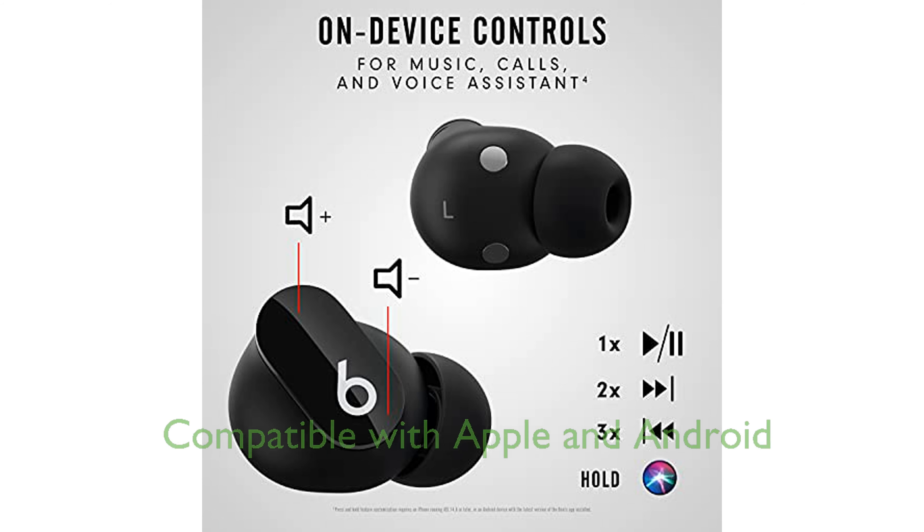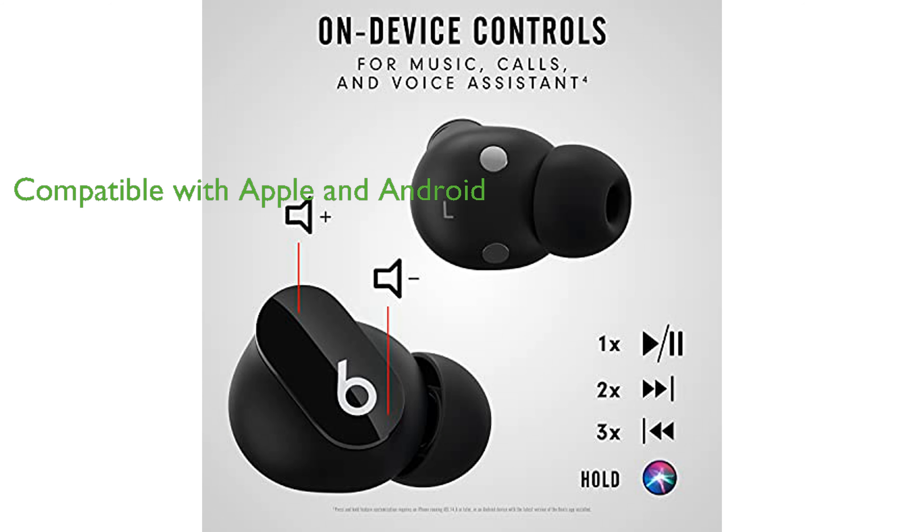Designed for compatibility, these earbuds offer simple, one-touch pairing with both Apple and Android devices.